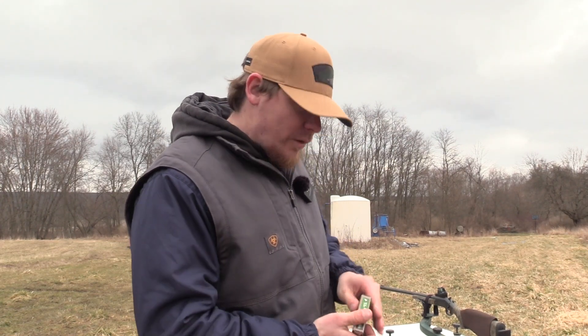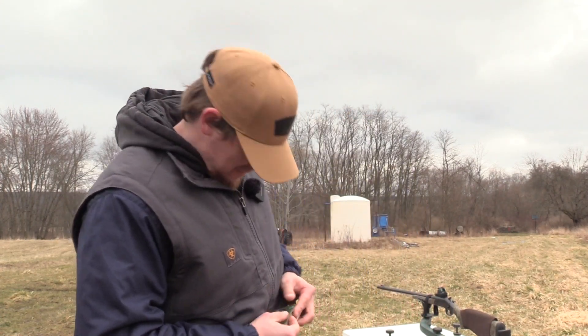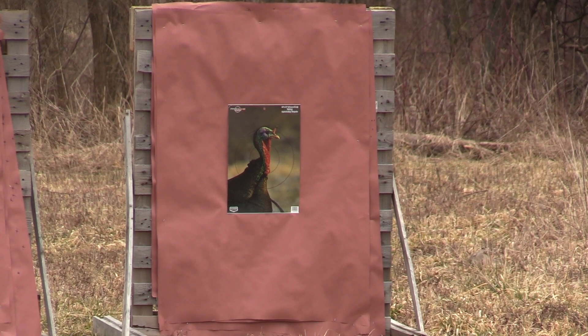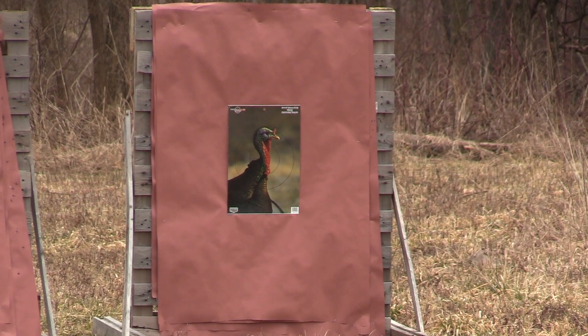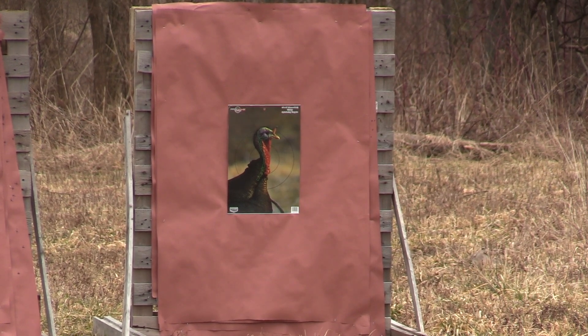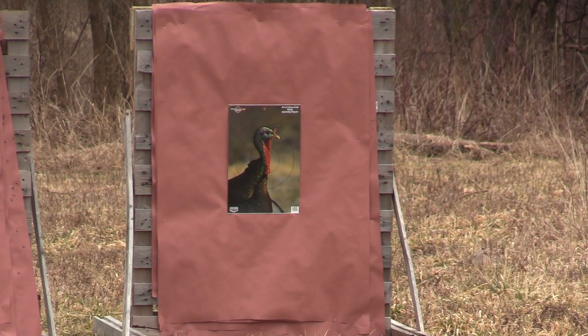We're at 40 yards and we're going to give her hell. We got the Stevens 301 with the Pattermaster CodeBlack Turkey 565 constriction with Herder's TSS. This is a three inch, ounce and a half of number nines traveling at 1200 feet per second. We're at 40 yards, let's see what she can do.